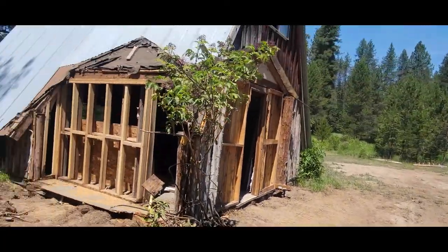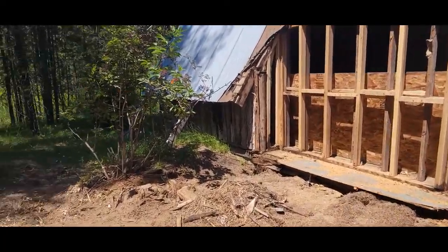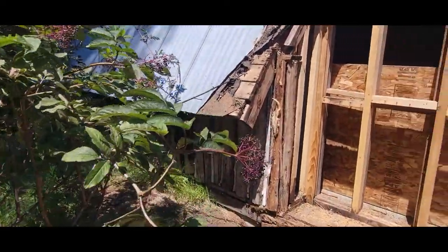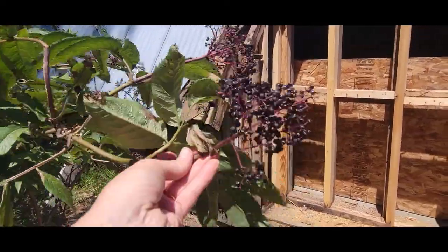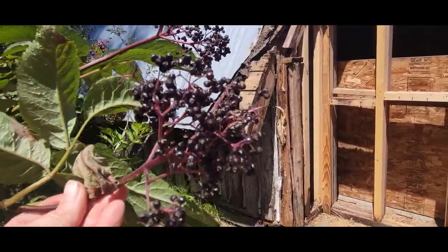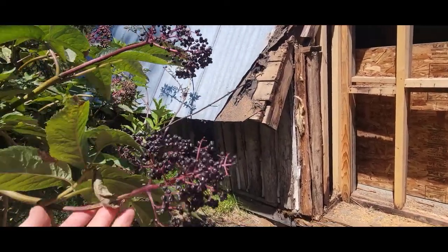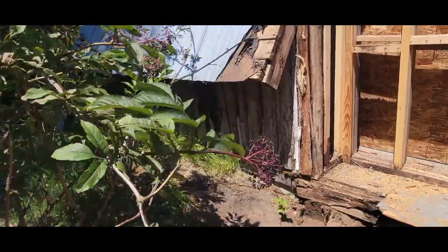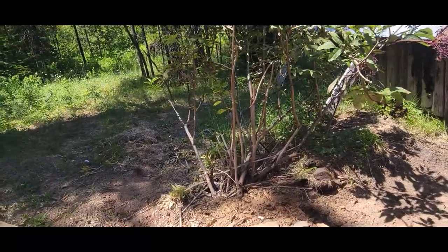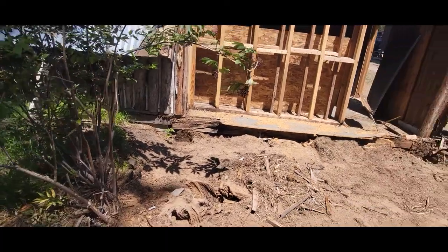I am pleasantly encouraged because the elderberries are turning colors and they appear to be the good kind. Look at that beautiful dark purpley blue. We were worried that they were going to be red elderberry. So that's encouraging. This plant was under the bedroom — you can see we tore the bedroom out here.